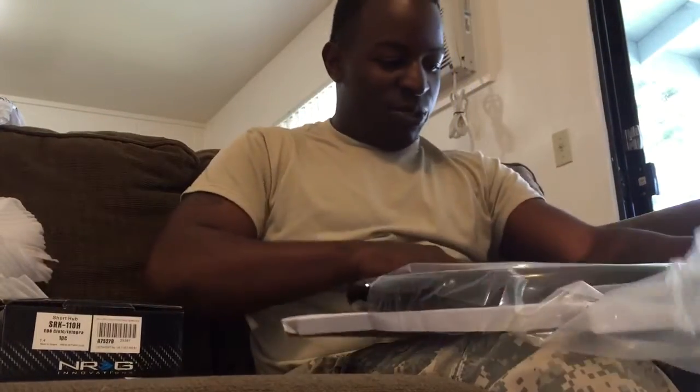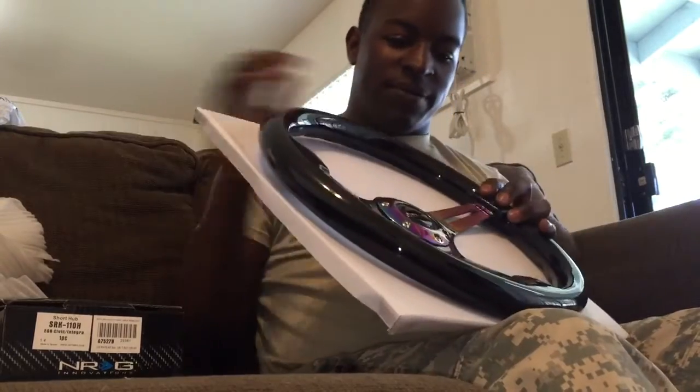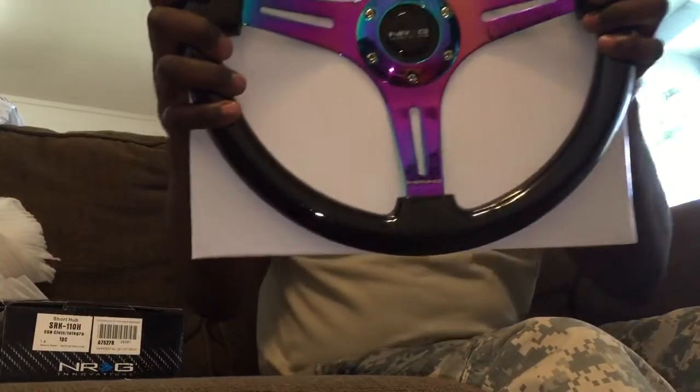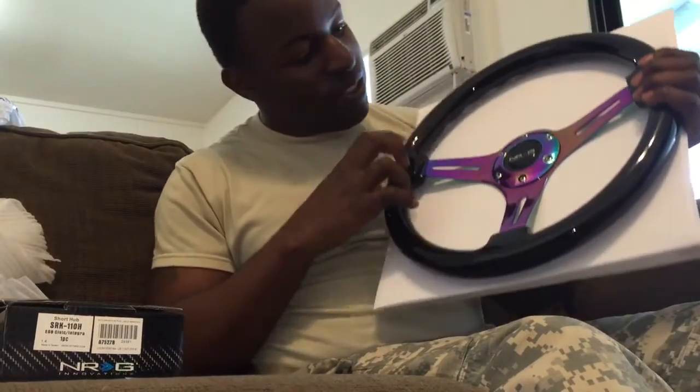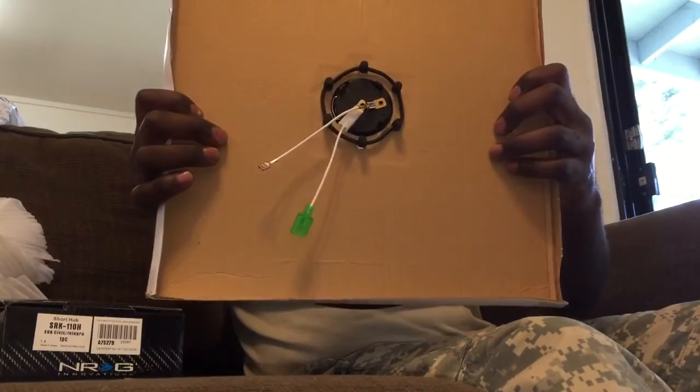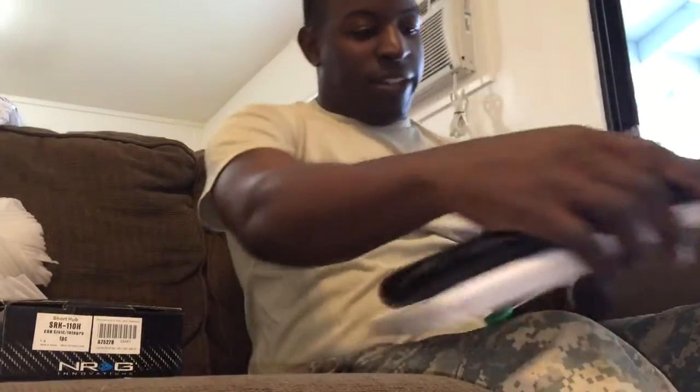They gave me a little tool with it. This is what I got — a new steering wheel. This is the view. It matches this shifter I got.